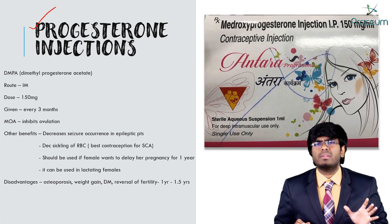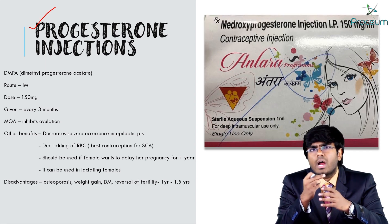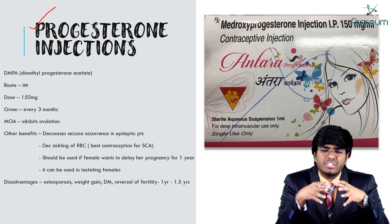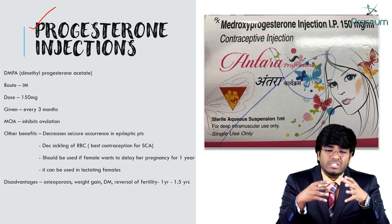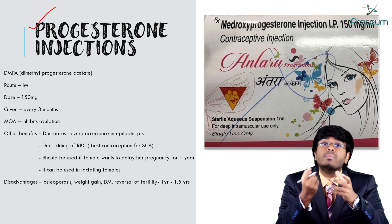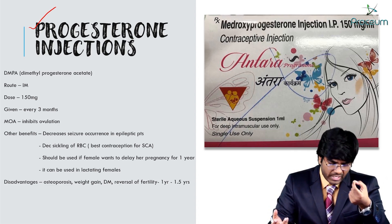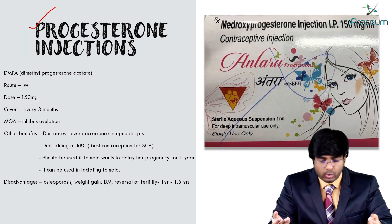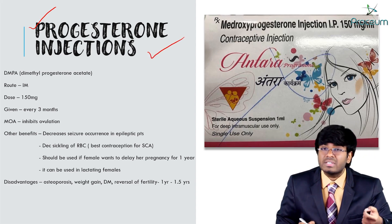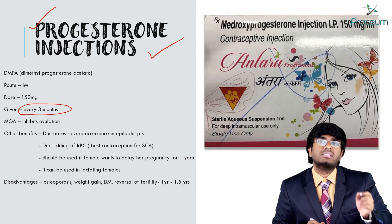Now let's continue with progesterone injections — only progesterone, given as an injection. For example, if you ask a female to take oral contraceptive pills every day but she is not taking them regularly, she can miss a pill, which is very dangerous and she can become pregnant. For those females, we can give progesterone injections.